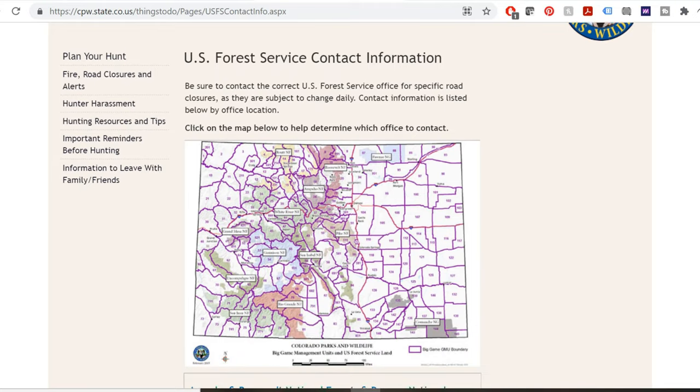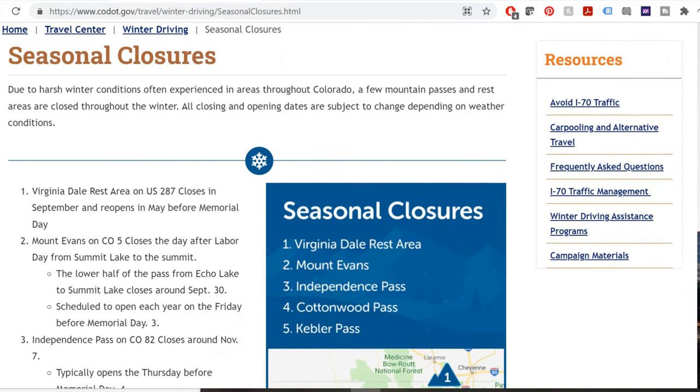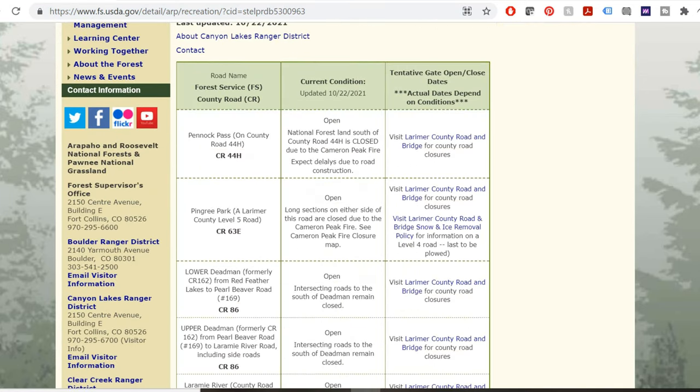The next part would be trailhead access. Similar to conditions, you're going to want to make sure that you can get to the trailhead. A hike that might be four miles in the summer could easily be eight, nine, ten, eleven miles, or completely inaccessible in the winter. Those more remote areas on county roads typically have seasonal closures. You can look through the different county websites, wilderness websites, the forest service, or my site to find that kind of information.